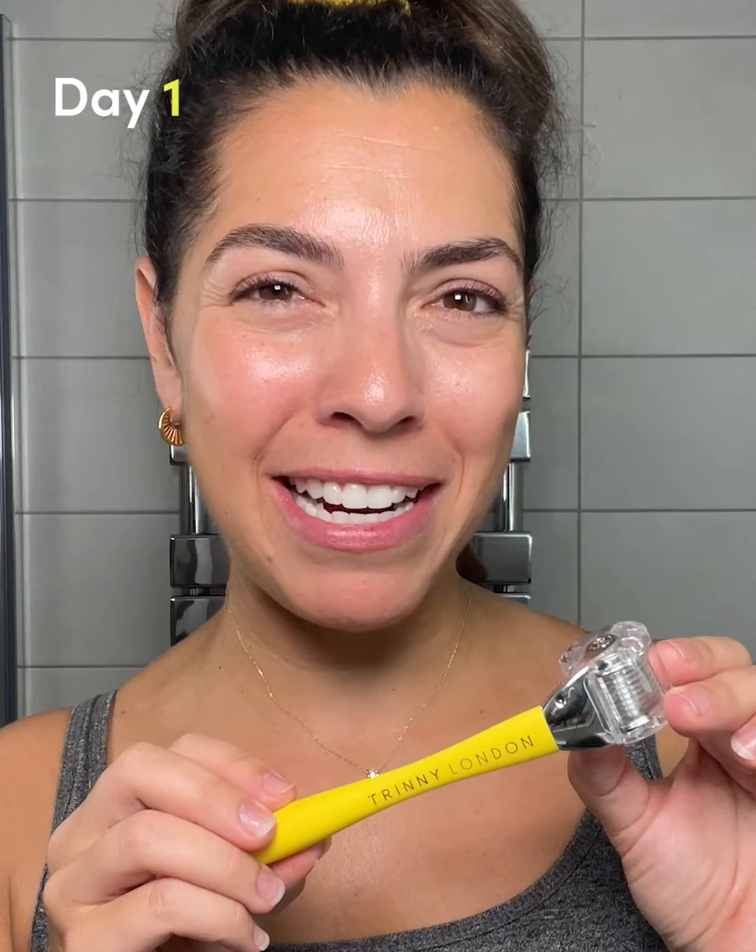Being a makeup artist you'd think I'd spend more money on my makeup, but that is not the case with me. I actually spend more money on my skincare and all of the tools that I have. Tonight is the first night I'm going to be using the Trini London micro-needle. I'm super excited.